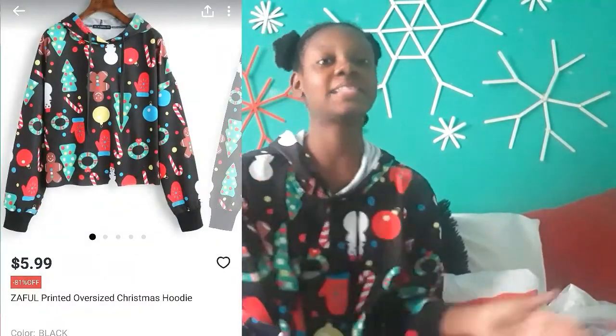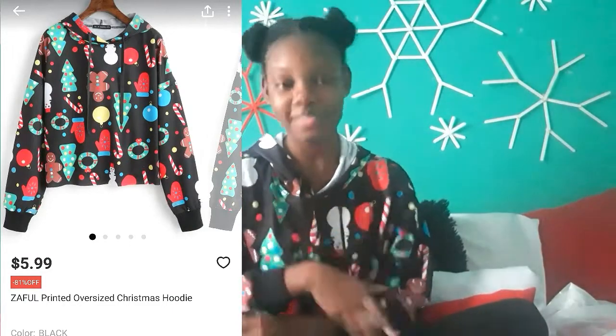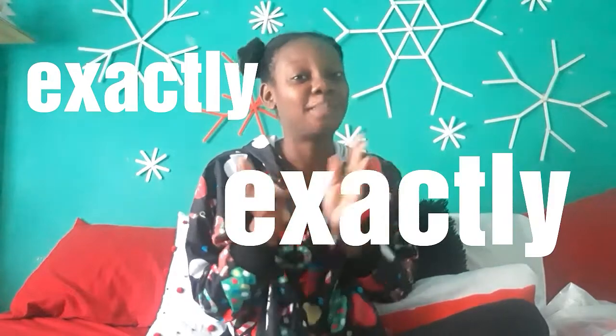So number one is actually this cropped Christmas sweater. I bought this for I think $8.99. I'm going to put a picture on screen of how it looked on their website and their description. And from as far as I can say it is exactly, exactly as the picture stated — down to the raw hemline, which was on the picture.